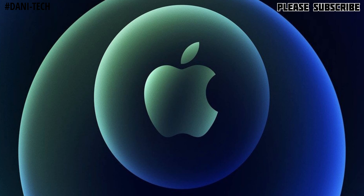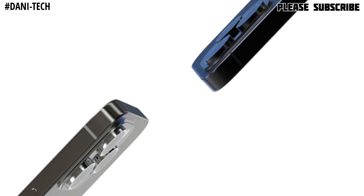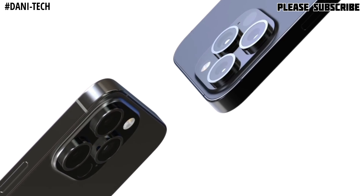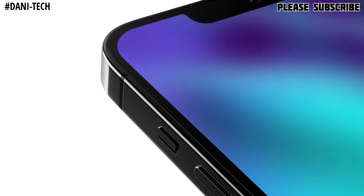Assalamualaikum, this is Anish from Saudi Arabia, welcome back to the channel. The iPhone remains several months away from becoming a reality, but there is a state of rumors about what Apple has planned for this year's models. Currently, rumors indicate that the iPhone 13 will bring design changes, camera improvements, and much more. In this video I will share many of these rumors and leaks, which are said to be almost correct.